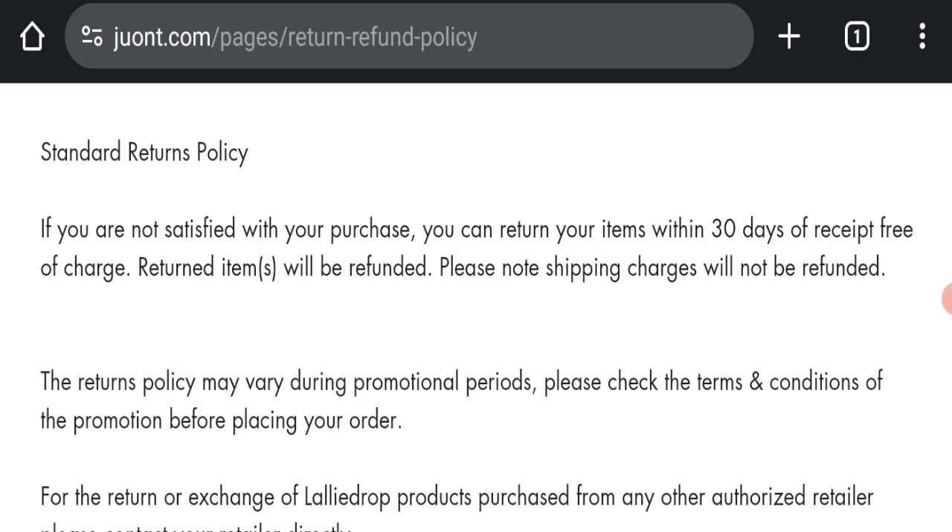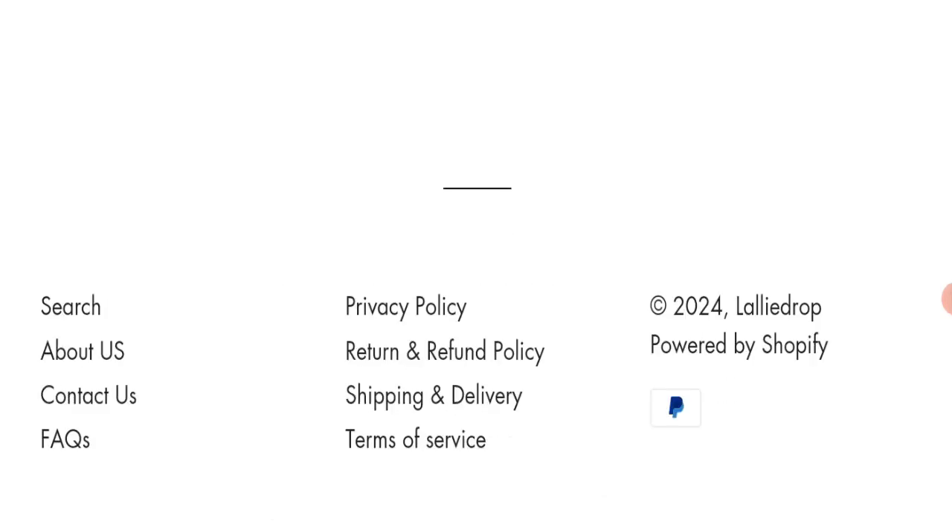Regarding Nestlemi Gum Therapy Gel reviews and the juont.com website review, this website has not received any customer reviews yet, which is a very negative sign. The trust index score of this website is only 10, which is very bad. The business trust ranking is only 58.8, and the content quality appears plagiarized. In conclusion, this website appears to be a scam because it is young, has no reviews, is not active on social media, and has a very bad trust score.